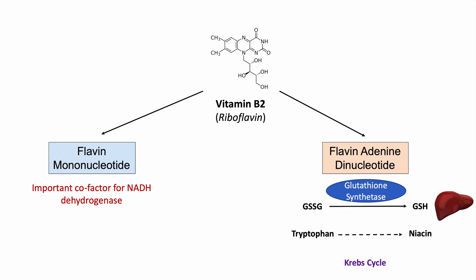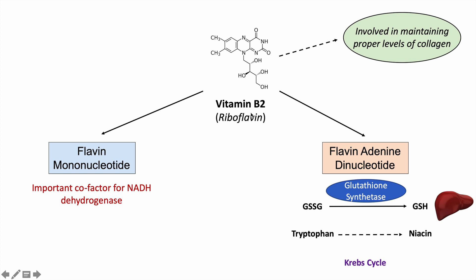A lot of this has to do with energy and nutrient metabolism. To summarize: flavin mononucleotide is used to make NADH, and flavin adenine dinucleotide regenerates glutathione, helps to make niacin, and is utilized in the Krebs cycle for energy and nutrient metabolism. Vitamin B2 is also involved in maintaining proper levels of collagen, which ties in with skin and hair health.